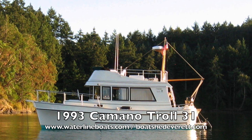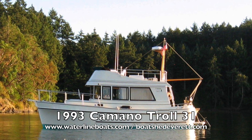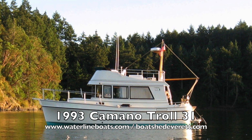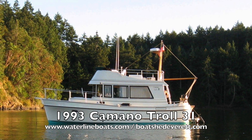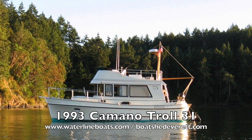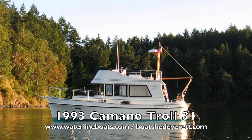Hello and thanks for joining me today for a brief video presentation of a 1993 Kamano Troll 31. For complete specifications as well as many photos and virtual reality photos, please join me at waterlineboats.com or boatshedeverett.com.